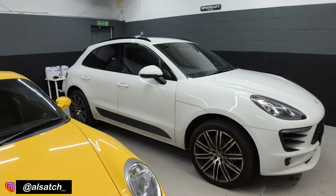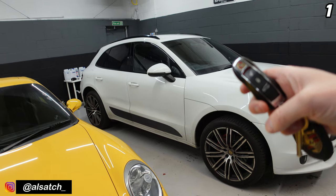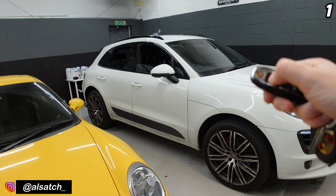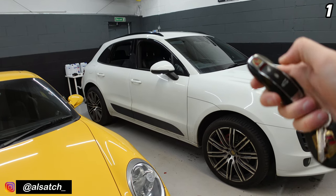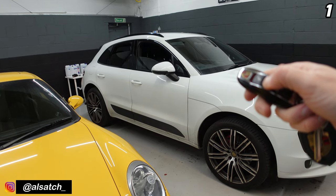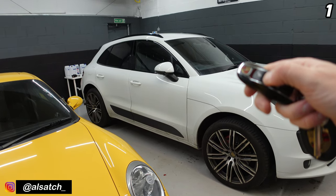We're going to start with a couple of key tricks. If you take your key and keep pressed down on the unlock button, you'll see that all of the windows come down. And on the reverse of that, if you press the lock button and keep it held in, all of the windows will come back up.